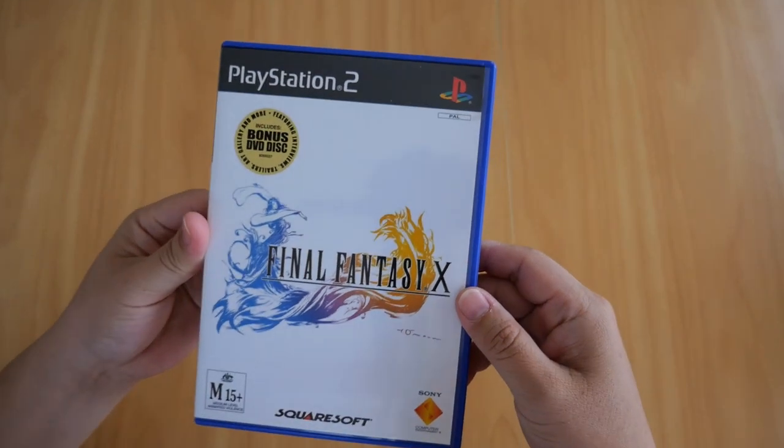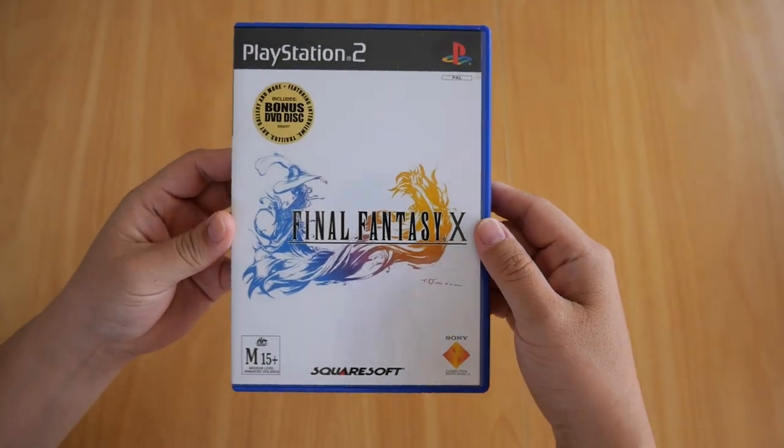Welcome back to another video. This is one of the best RPG series ever created in my opinion — Final Fantasy. I'll show you my collection of Final Fantasy games, starting with Final Fantasy X for the PS2.